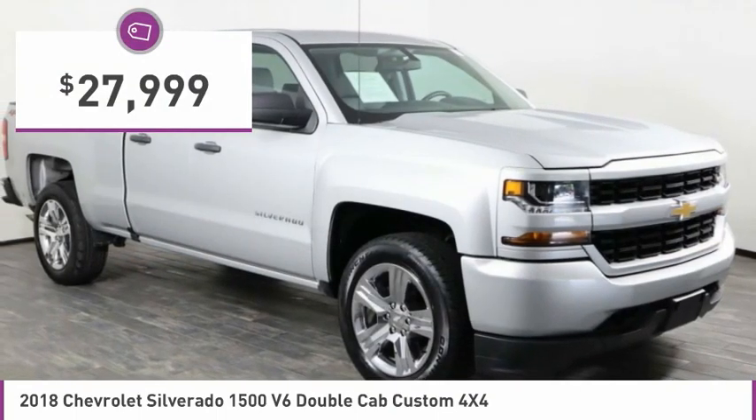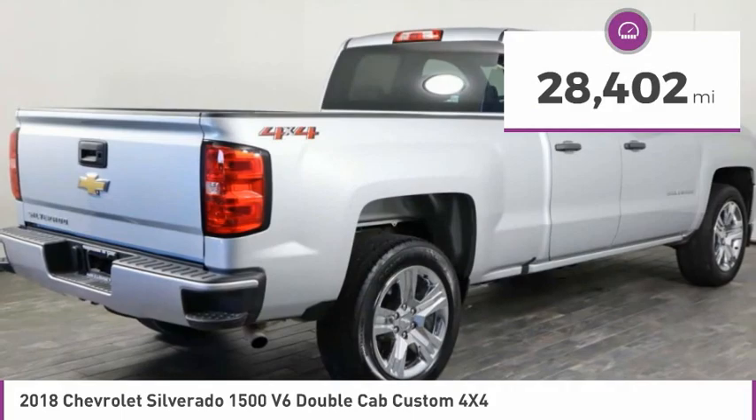It is priced below $30,000 and has less than 30,000 miles.